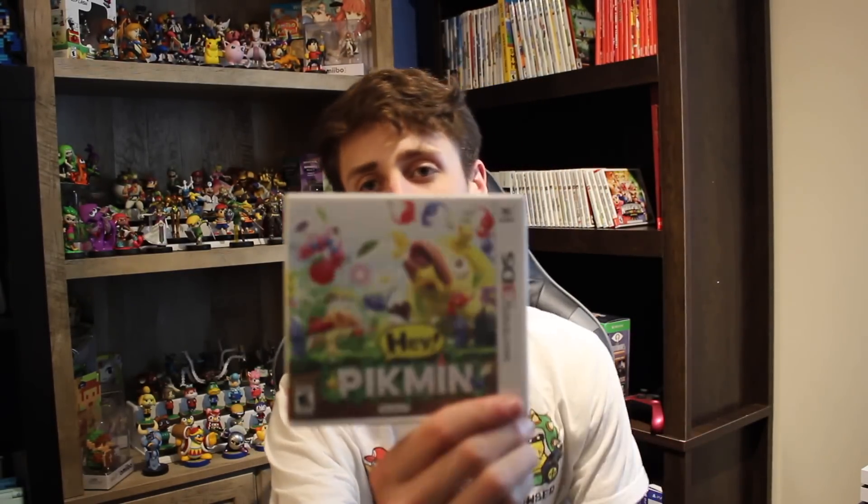First on my list is Hey Pikmin. Now, this is not like an ordinary Pikmin game like you would see on the Nintendo home console. This is more of a side-scroller and it's actually a really fun and cute adventure. You still get that Pikmin feel with the Pikmin following you around and helping you out throughout the map. It's just so different playing a game that's used to being 3D in a 2D side-scrolling way. I think it's really unique and special, so if you haven't picked it up yet, it's definitely one to have for your collection.